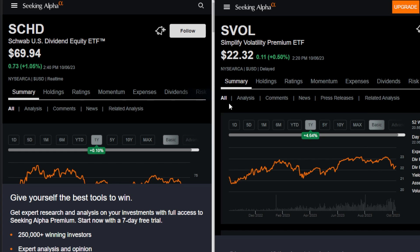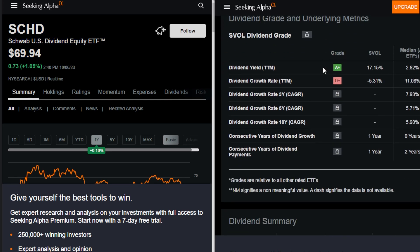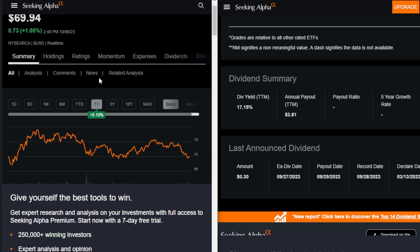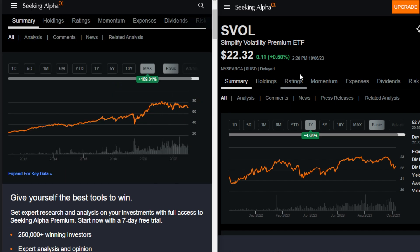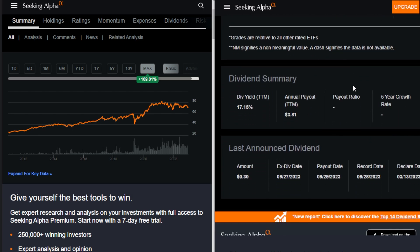Now that we've dug a little bit deeper into SVOL, the Simplify Volatility Premium ETF, as well as SCHD, and we're on the same page when it comes to how these ETFs work and what they each have to offer — the idea of combining SVOL's massive dividend yield with the more stable, consistent track record of SCHD is a different sort of investment strategy that I think could be perfect for investors like myself that favor growth over the long term, but also want some cash in the form of dividends monthly from something like SVOL.